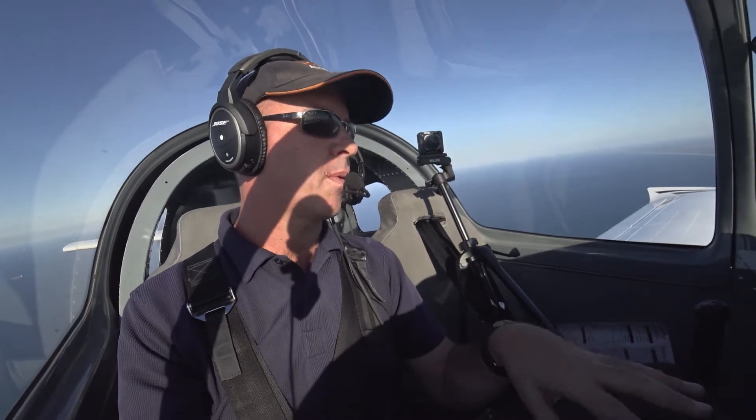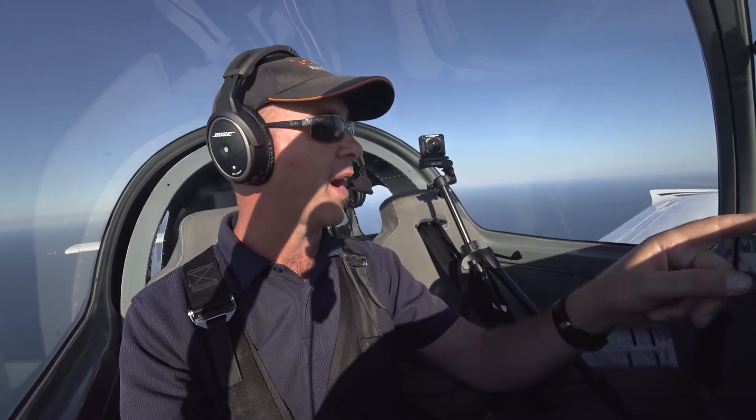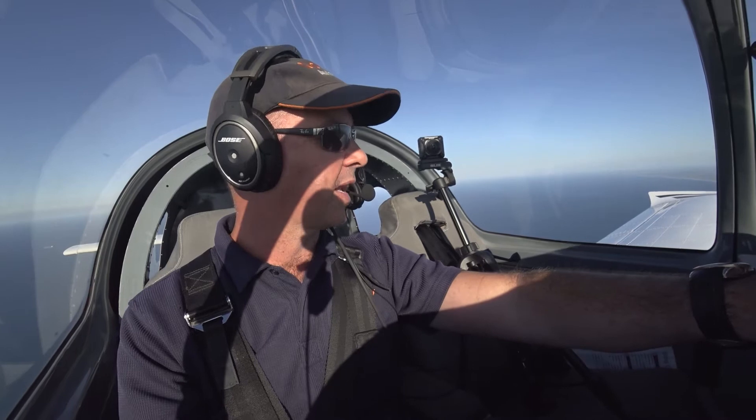A lot of things can go wrong with your radio, but the first thing you want to do if you suspect a radio failure is just to check your radio is on, on the correct frequency, and you have all the volume knobs selected correctly.